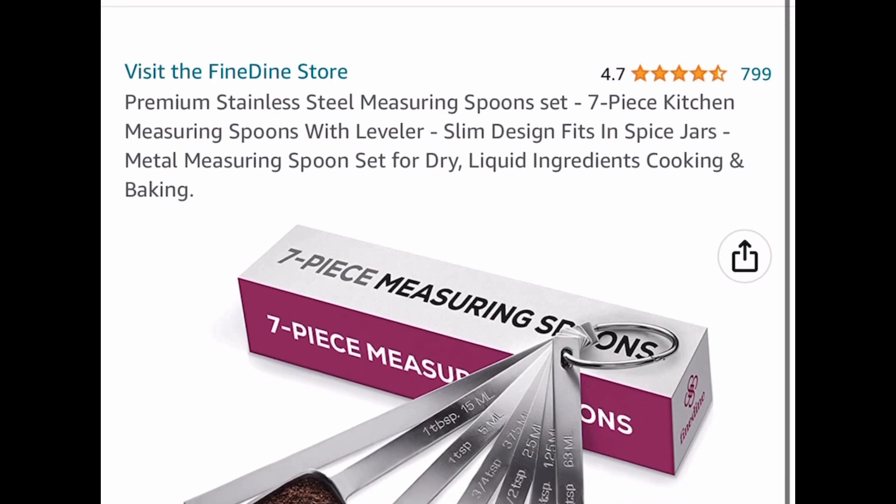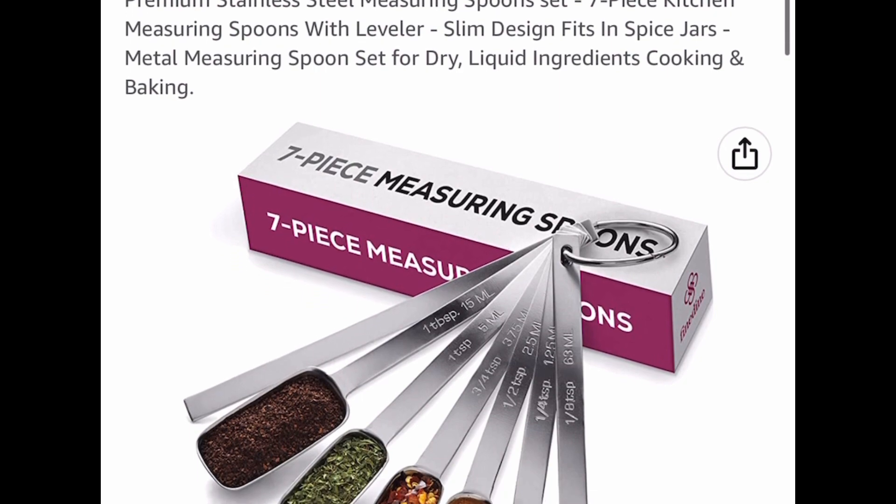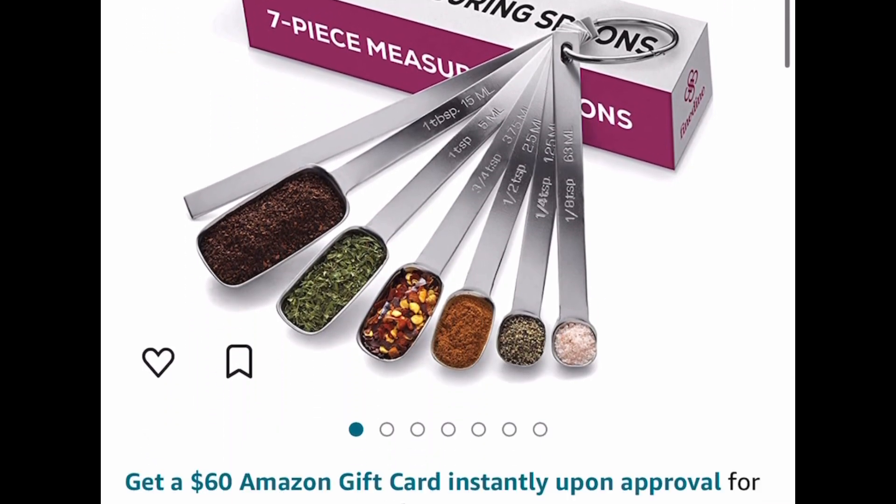Next one here is this stainless steel measuring spoon set. It's a seven-piece set and you get the leveler as well. This one is currently priced at $4.36.